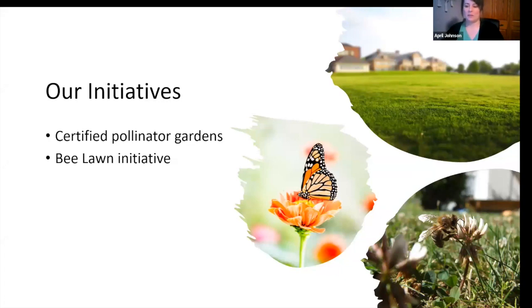Our impact: we have certified over 240 public and private gardens in Minnesota, Montana, North Dakota, and South Dakota since the program started in 2016, totaling about 4.7 million square feet of certified pollinator gardens. This year we're partnering with Fargo Parks to certify around 50 acres of new pollinator habitat. Our Bee Lawn initiative is new — we started it last summer distributing white Dutch clover seeds for 10 by 10 square foot patches, distributing about 60,000 square feet worth of seeds.